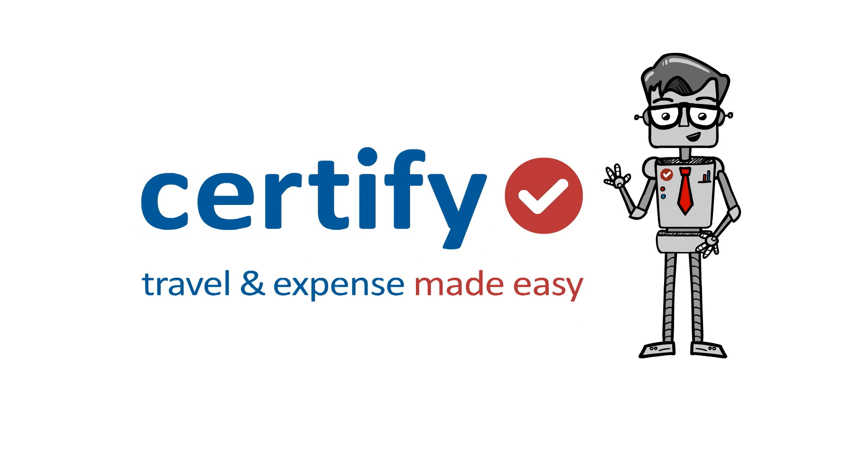On time, every time. That's a great reason to check out Certify — travel and expense made easy.